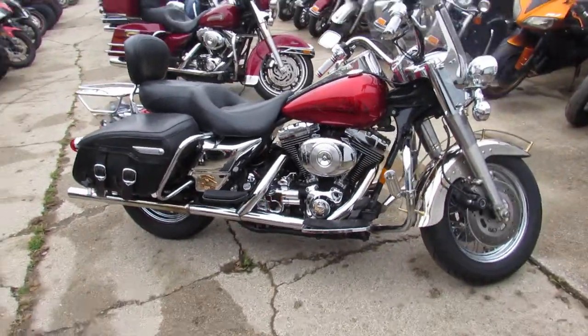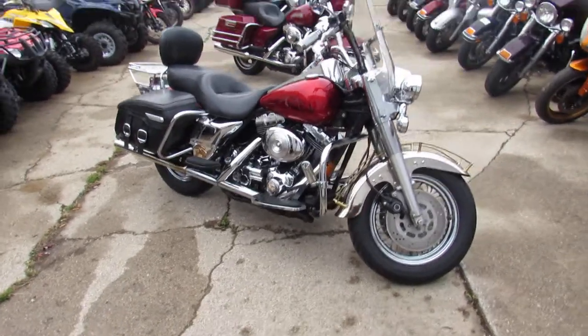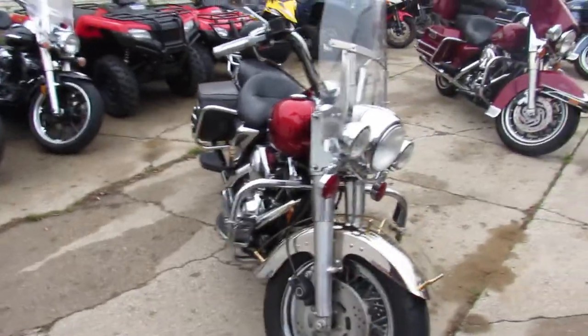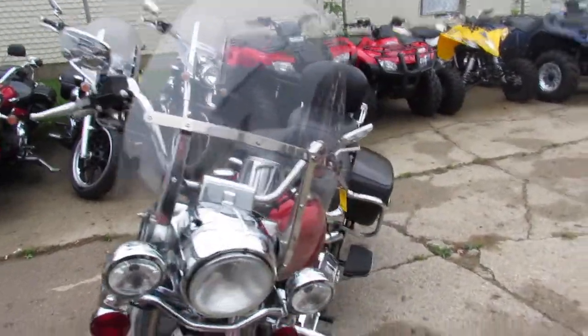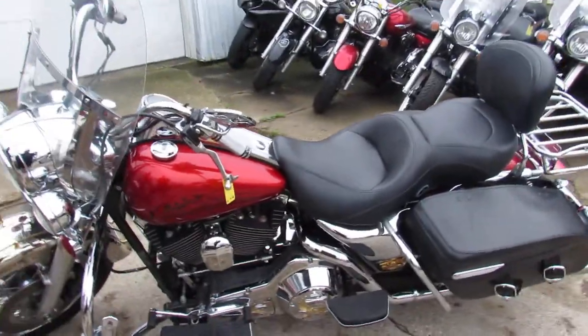One we're doing a video on is a kind of a cool bike — it's a 1999 Harley-Davidson Road King. This thing's got all the goodies. We got this thing priced at $54.99. It's loaded up with a quick detach windshield, quick detach backrest and luggage rack, highway bars and pegs, and the saddle bags.